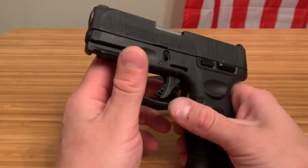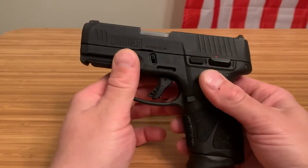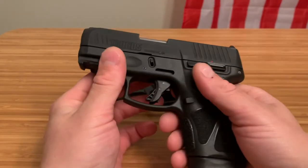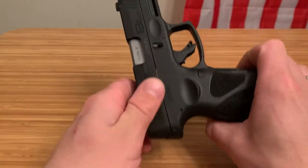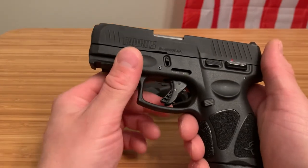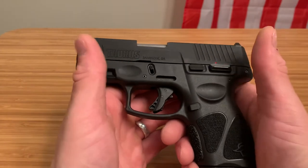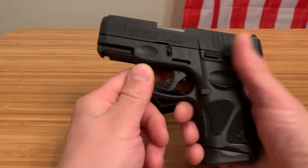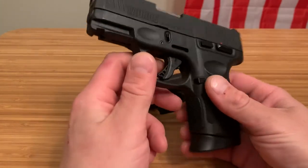Taurus has really stepped up their game and made me a proud Taurus owner, just like I'm a proud Glock, Springfield, and Smith & Wesson owner. Taurus is really making a name for itself with these budget firearms, allowing people who may not have the money for a more expensive gun to get a reliable firearm they can protect their home, their kids, and themselves with — and just know that firearm is going to go bang every time. So if you can live with the trigger, by all means get the Taurus G3C.